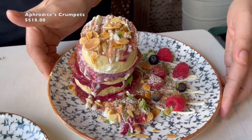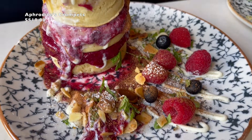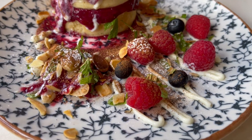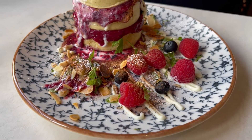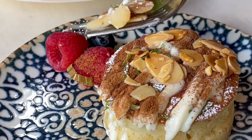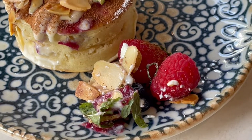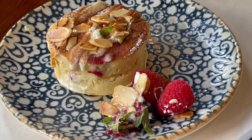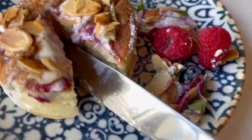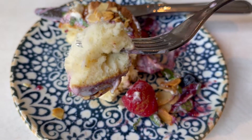Here comes the Aphrodite's crumpets. Beautiful! Come, let's eat! It's not overly dense, still fluffy! Yummy!